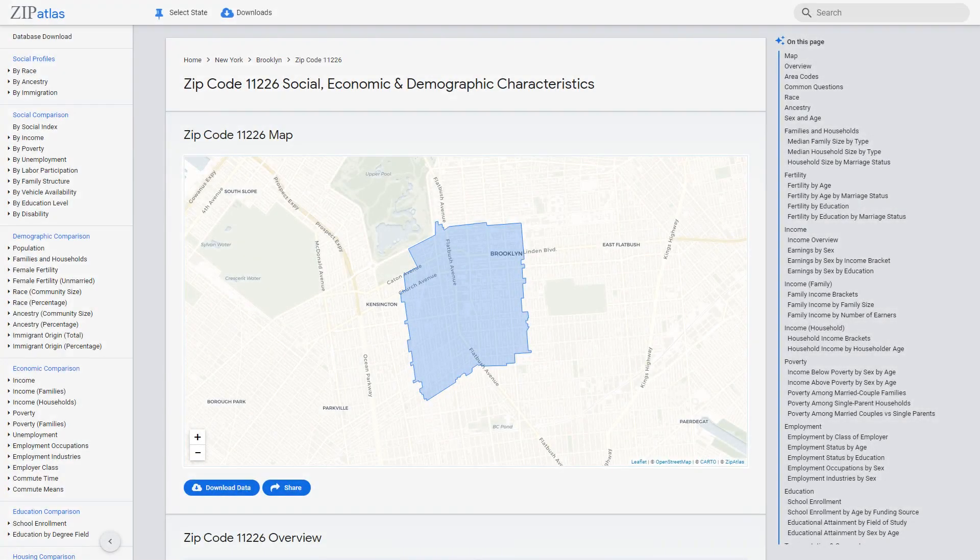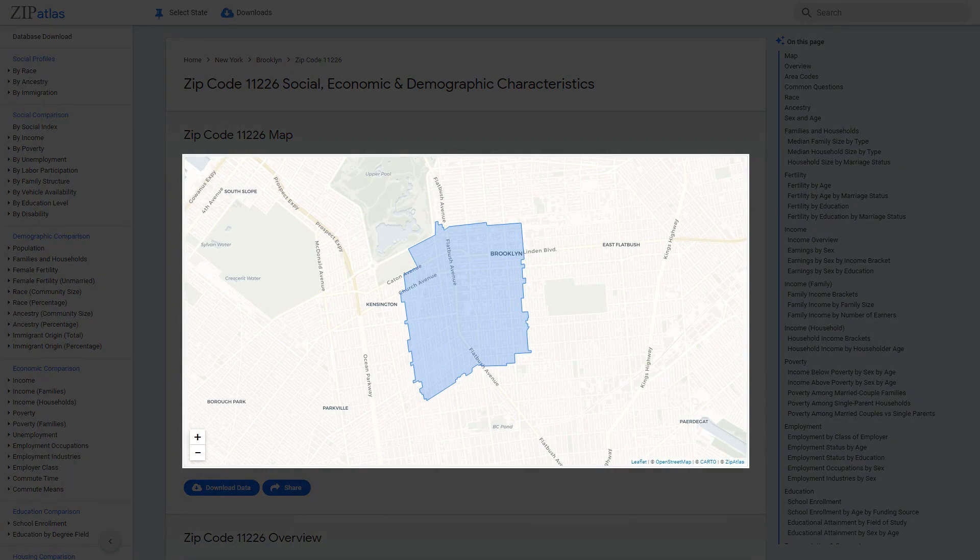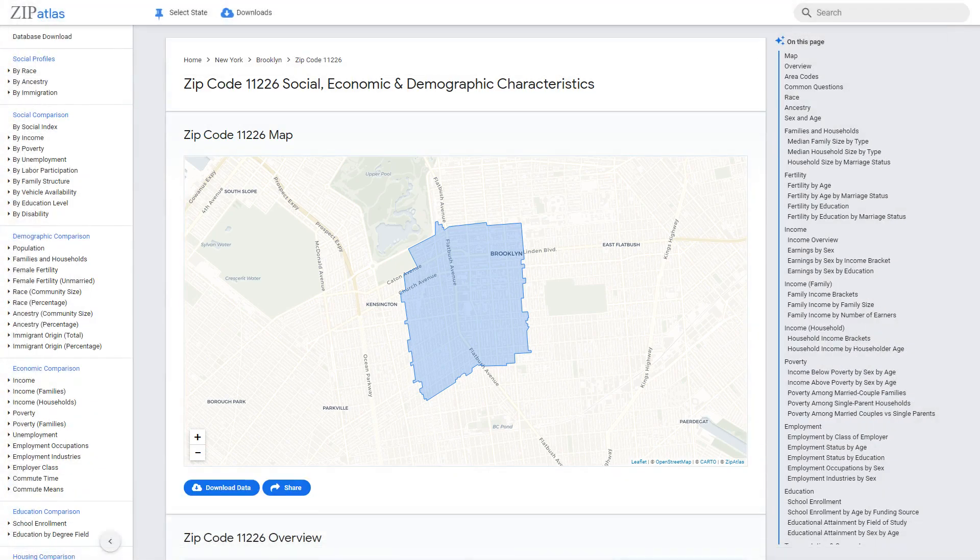Welcome to zip code 11226, located in the bustling city of New York. This diverse and dynamic neighborhood is packed with unique geography, demographic, social, and economic characteristics that make it truly one of a kind. In this video, we'll explore all that zip code 11226 has to offer and gain a deeper understanding of its vibrant community.